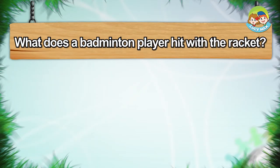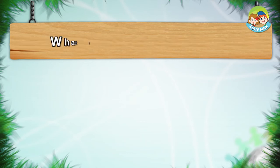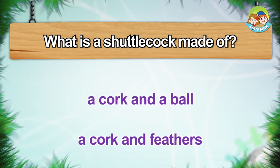What does a badminton player hit with the racket? Ball. Shuttlecock. What is a shuttlecock made of? A cork and a ball. A cork and feathers.